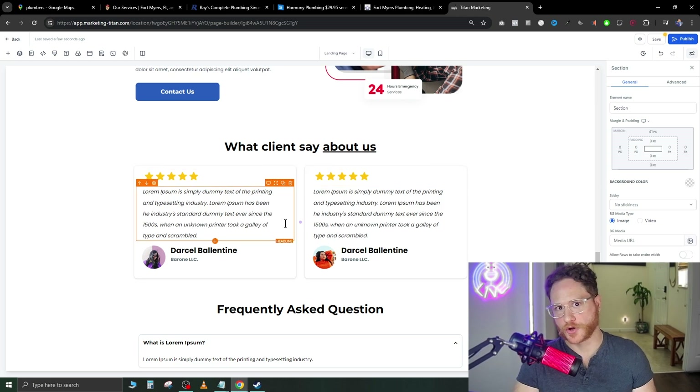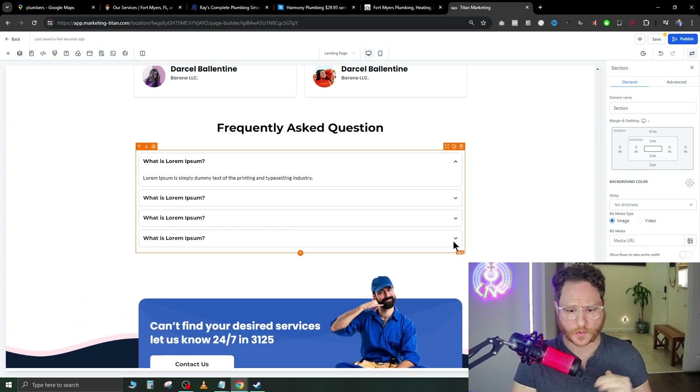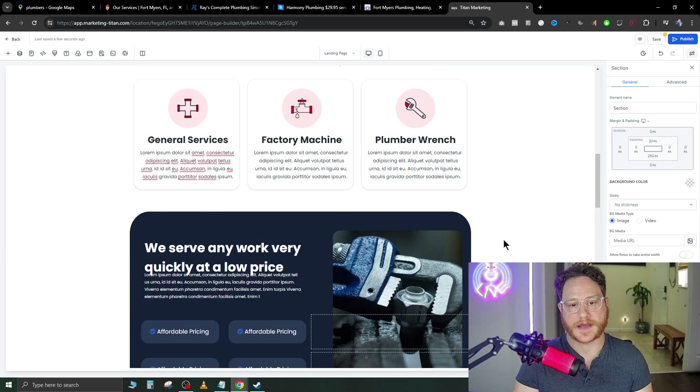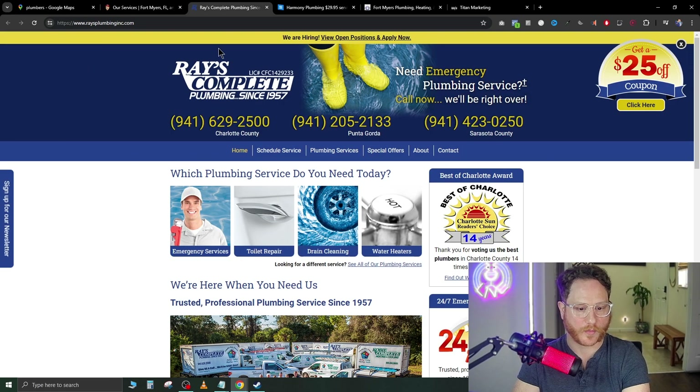For the 'What Our Clients Are Saying' section, go into Google Maps, pull their reviews, and find good ones — but make sure each review addresses a different issue. Don't have three reviews all saying they arrived quickly. You want one review showing fast arrival, one showing affordability, and one showing professionalism — that way the landing page dispels any type of resistance a potential customer might have. You can also add frequently asked questions and update the final call to action button color. That's really about all you need to do.